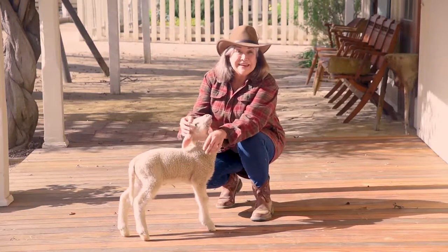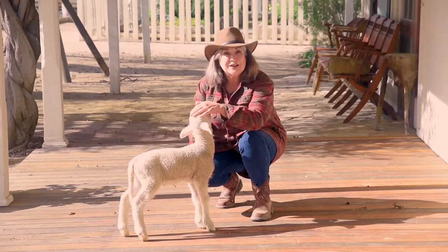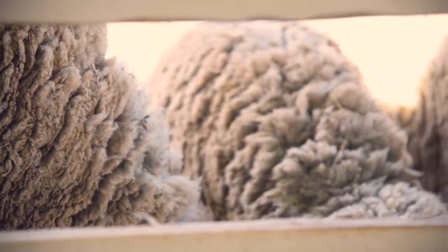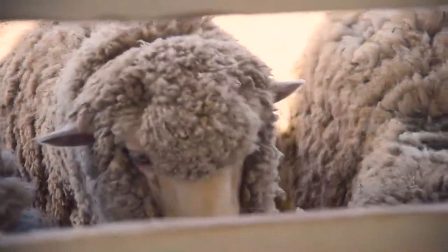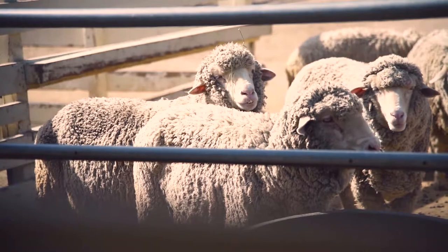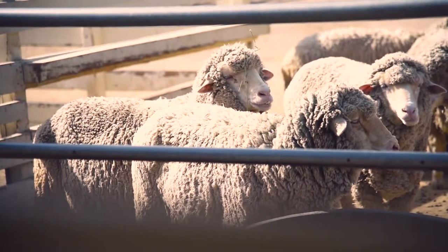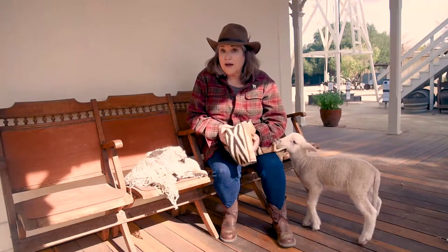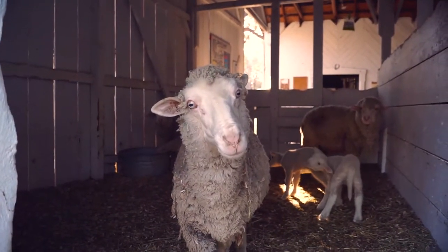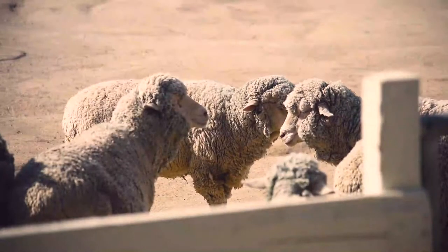Just like the Leonis family back in the 1880s, we raise Merino sheep here at the Leonis Adobe Museum. Merino sheep are prized for their wool — in fact, Merino wool is some of the finest wool in the world. It's thinner and softer than other types of wool and more comfortable to wear next to the skin. For over 10,000 years, humans have raised sheep for their wool to keep themselves comfortable. Wool has been used for everything from clothing to blankets to rugs to hats, and wool can absorb odors and noise. It'll keep you warm even if it's wet, and it's fire resistant. Best of all for the sheep, their wool is a great insulator that keeps them warm in the winter and cool in the summer.